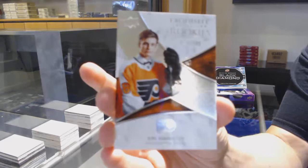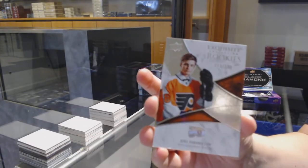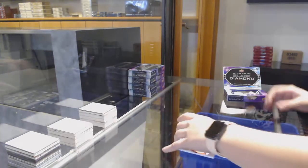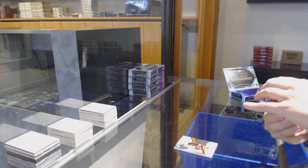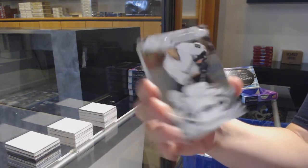We've got an exquisite rookie, number 299 for the Philadelphia Flyers — Joel Farabee. Number 249, base for the Anaheim Ducks — Timu Salati.